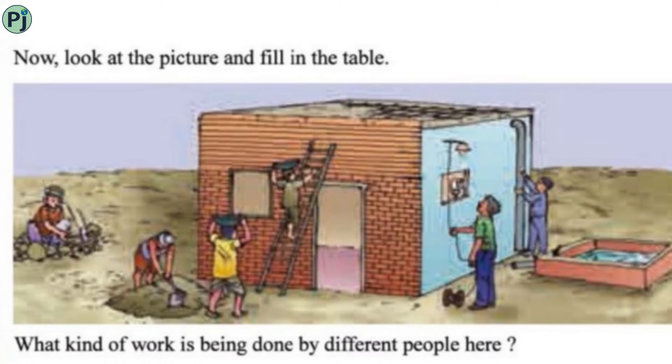Now look at the picture and fill in the table — what kind of work is being done by different people? Students, observe the picture carefully. You can see some workers mixing husk, some people climbing ladders carrying material up, there is an electrician doing his work, and a plumber doing pipe fitting.